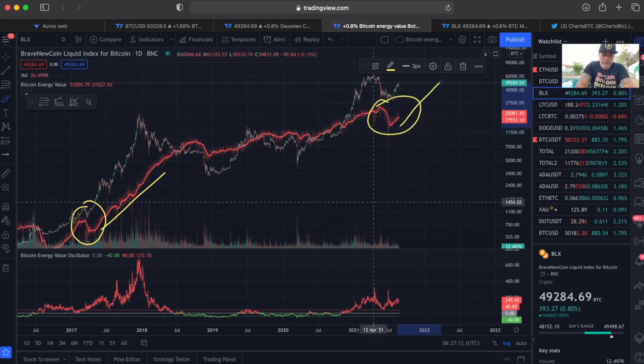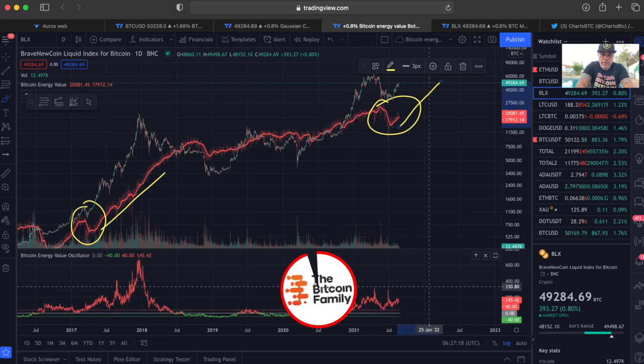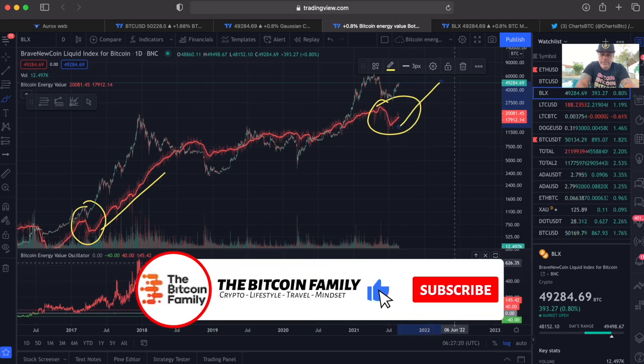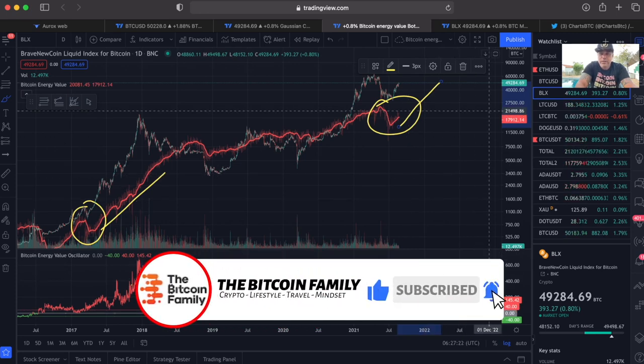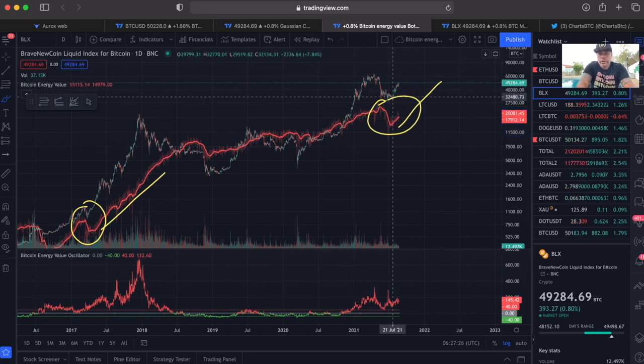We are at the level of 300 now on the oscillator, whereas in 2017 we reached 660 — so we can still double in this value oscillator. That means for me the bull run is still fully ongoing and we are going to surpass 64k, going to 70k and beyond.